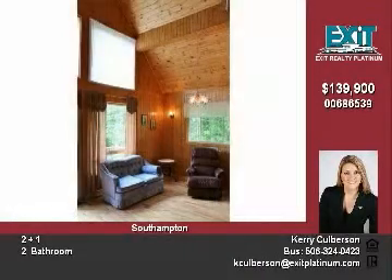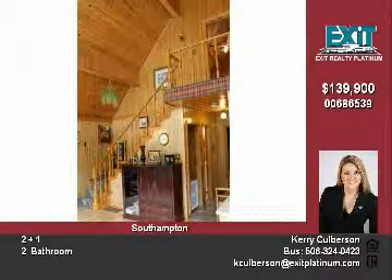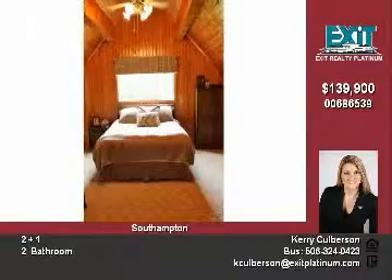Inside, the impressive woodwork is amazing. The open-concept living, dining and kitchen are all designed around the windows to admire the landscape.